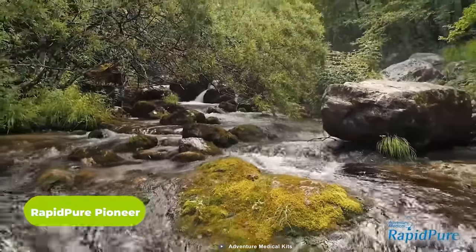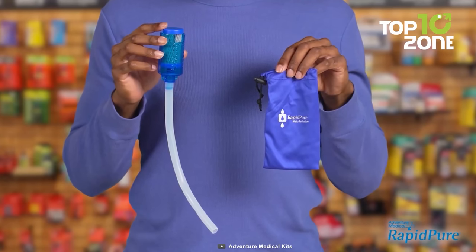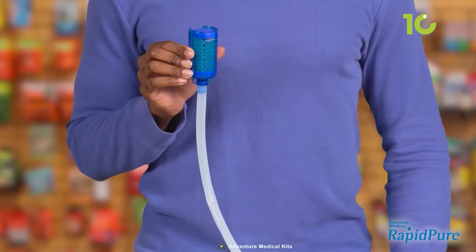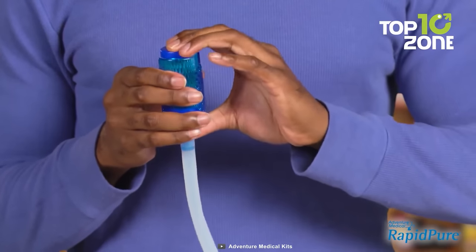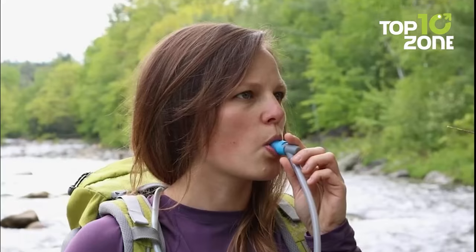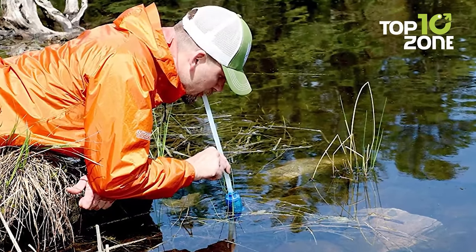When you're in the wilderness, access to safe drinking water is critical. Meet the Rapid Pure Pioneer, the lightest water purifier on the market. Weighing a mere 2.6 ounces including the carry sack, this tiny powerhouse fits easily into your pocket, making it the ideal addition to your ultralight backpacking gear. Featuring Ultra Serum technology, this filter removes over 99.9% of viruses, bacteria, and more, ensuring you can drink confidently wherever your outdoor adventures take you. And here's the best part — no waiting, back flushing, or special handling required. The Rapid Pure Pioneer purifies water as it filters, meaning you can quench your thirst quickly and safely, even in the most remote locations.